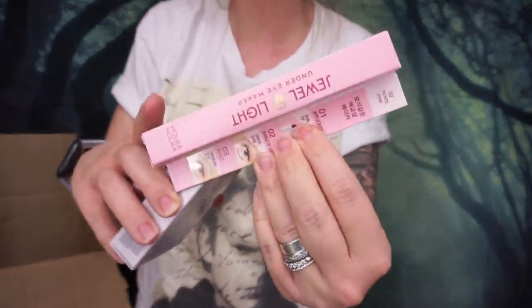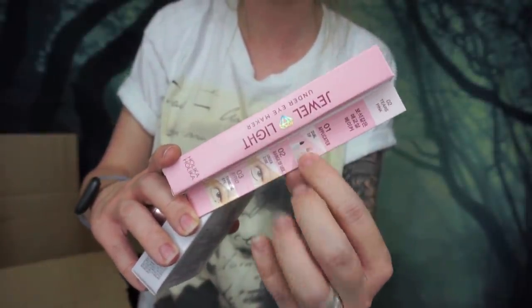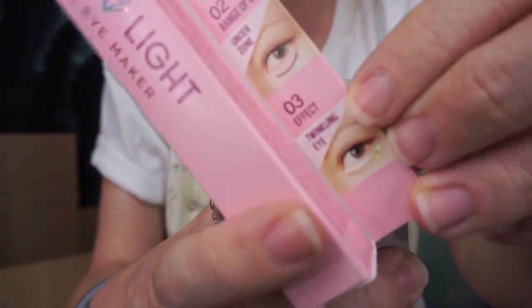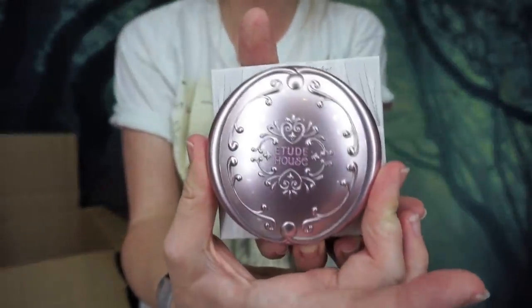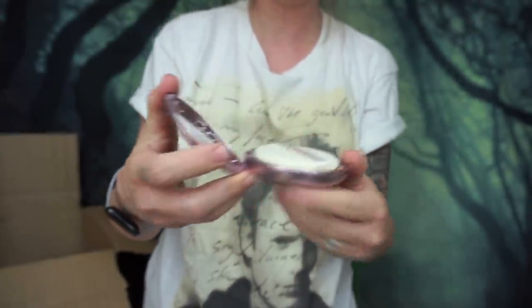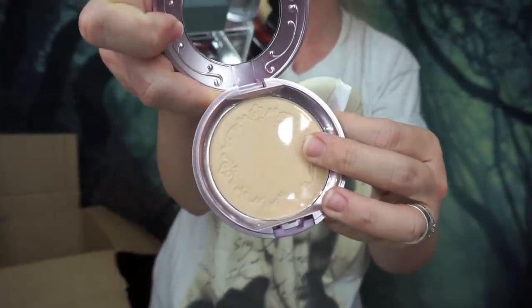The last two products: this first one is specifically a K-beauty trend where you line your lower lash line with a white sparkly pencil. It's called Jewel Light Under Eye Maker and it's supposed to give you this twinkling eye effect. Then the very last product is from Etude House — the packaging is so beautiful — it's called the Secret Beam Powder Pact. I think it's a traditional pressed powder compact, but I was really curious about the 'beam' or sparkling aspect. Is it more of a setting powder or a highlighter powder? I don't know yet, I haven't tried it.